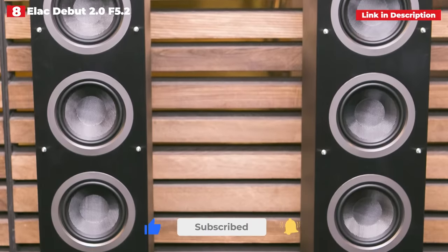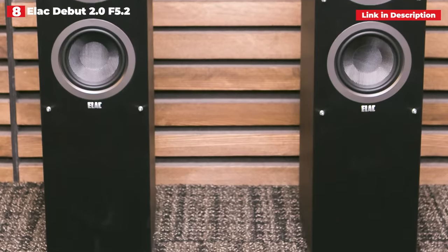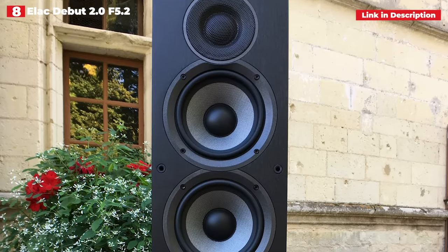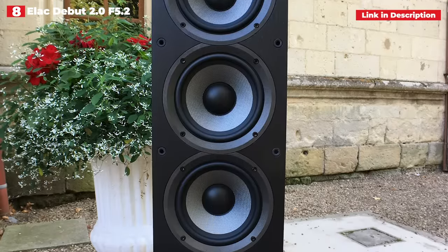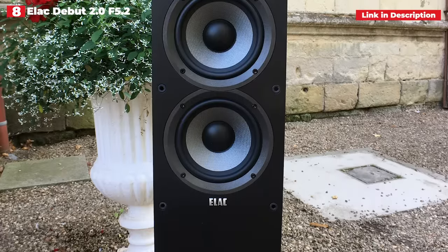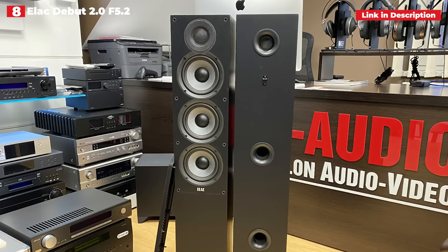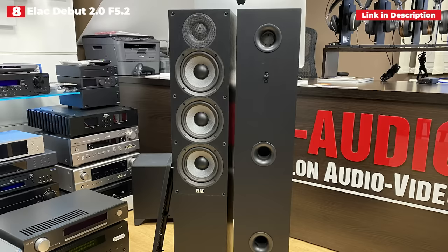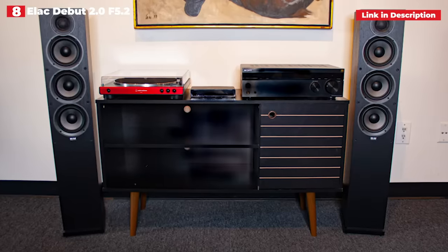It is not a criticism to argue that some competitors provide a more complete presentation — some competitors can provide more in most cases. But the F5.2 aren't interested in providing more; they're interested in providing the music as it is delivered to them as transparently as possible. Their strength lies in detail and textural understanding. They can notice the body of an instrument as well as any quirks in the way it's performed, which makes for an interesting listen.